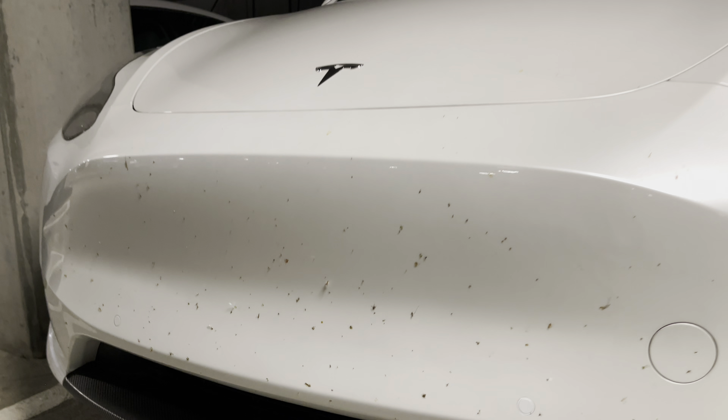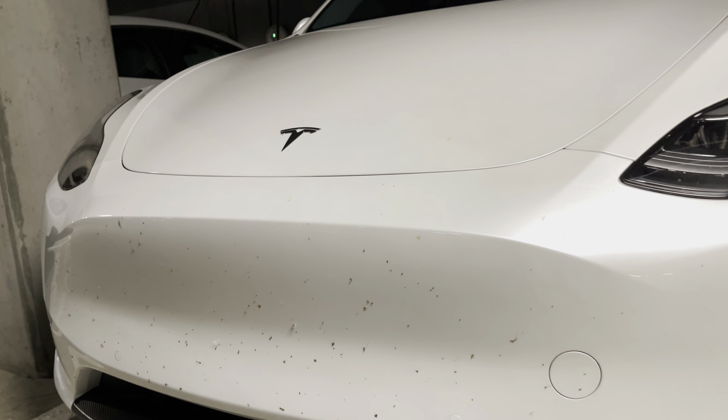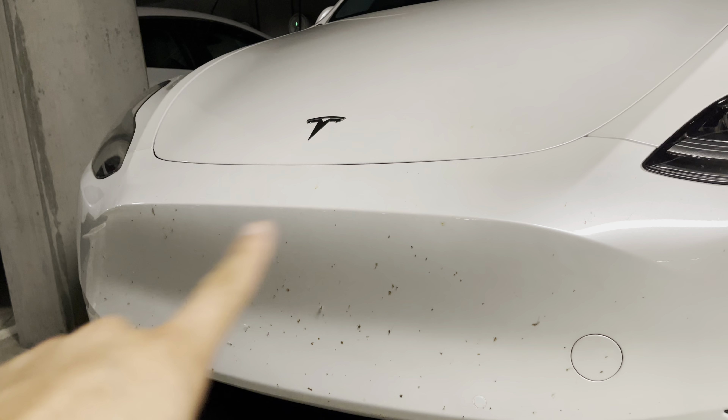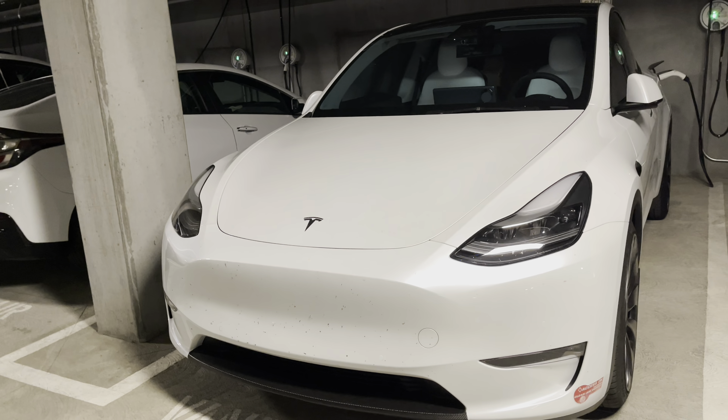This will protect against these bugs penetrating the clear coat. And yes, these bugs are acidic — they will eat through your clear coat and into your paint. Eventually it will be flaky if you don't wash this off right away after any road trip, especially if it's baking in the sun.